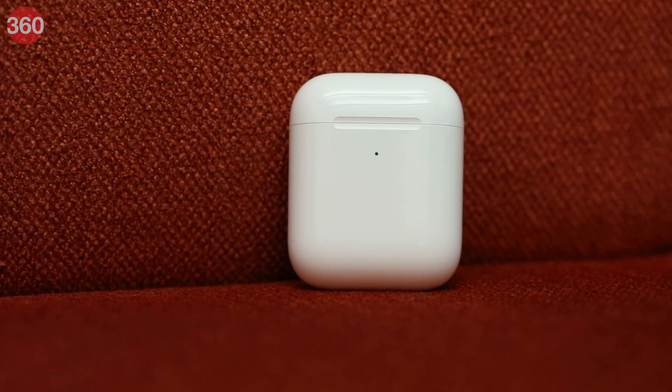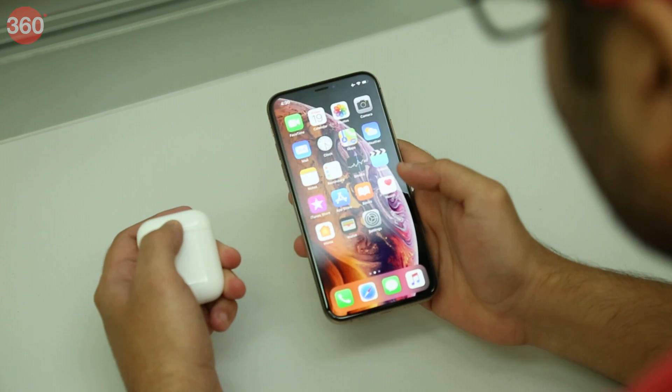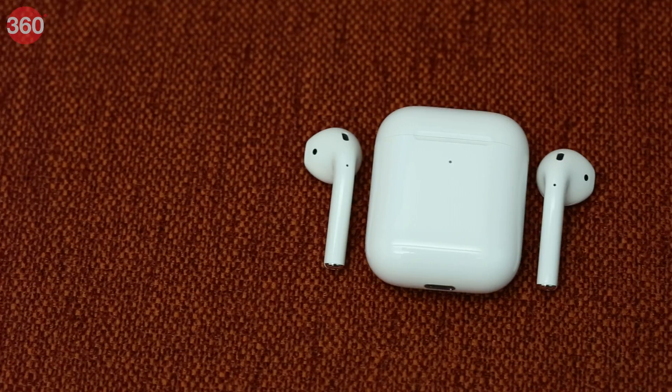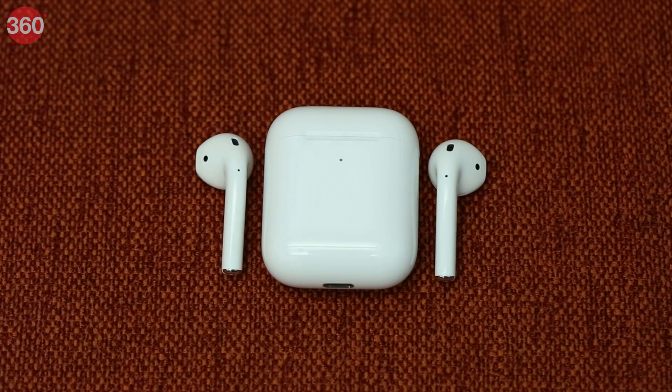Last month, Apple announced the launch of the new Apple AirPods. While largely similar to the previous generation variant in many ways, the new Rs 14,900 AirPods do have a few subtle differences in hardware and features. We had a chance to review the new truly wireless earphones from Apple and received the variant with the wireless charging case, which is priced at Rs 18,900. Here's our review.